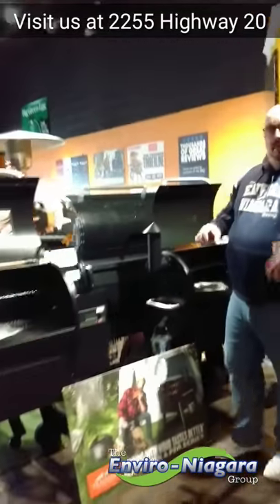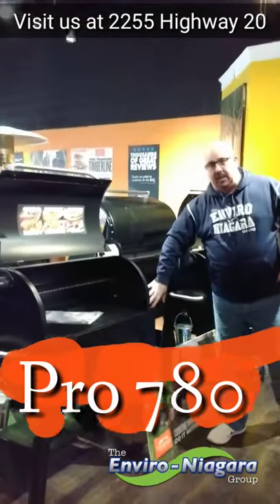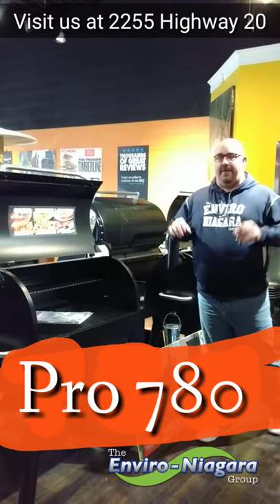Its partner to the side here is the Pro 780. Same thing — bigger Pro model, D2 control, Wi-Fi access.